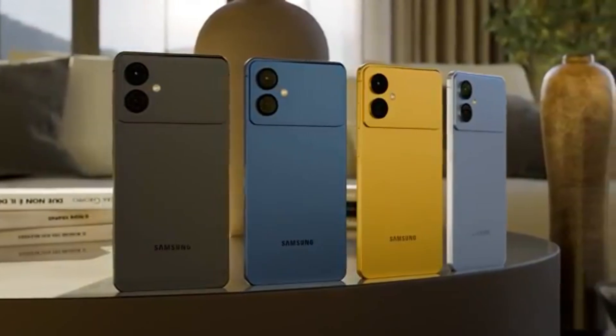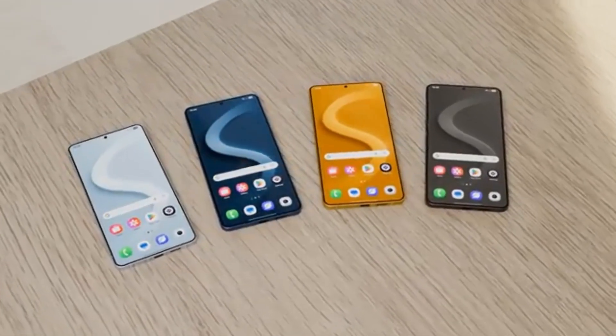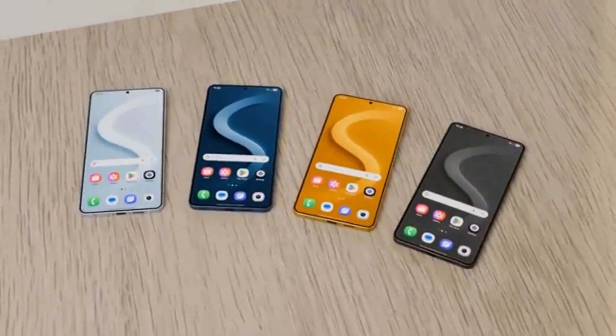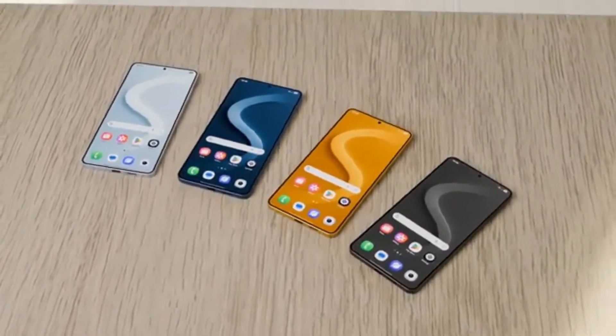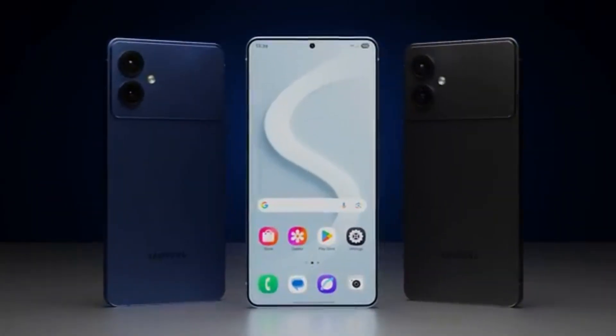The Exynos 2600 is arguably superior to both Snapdragon and Apple chips. It's built on Samsung foundry's new two-nanometer process, making it one of the most advanced chips in the world. This gives it a huge edge over current three-nanometer processors used by competitors.